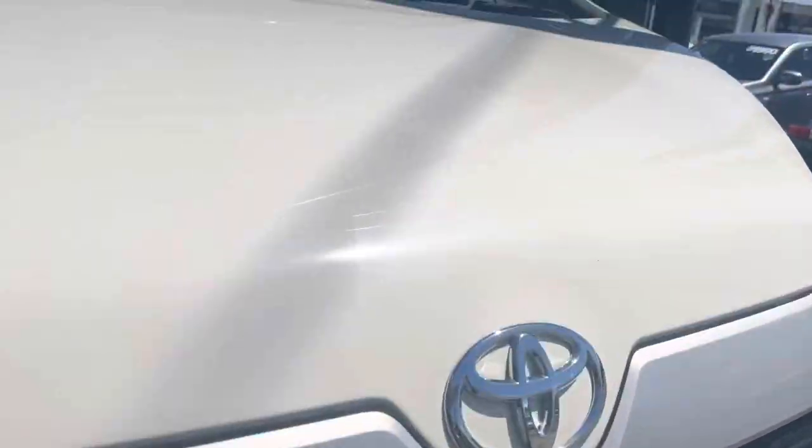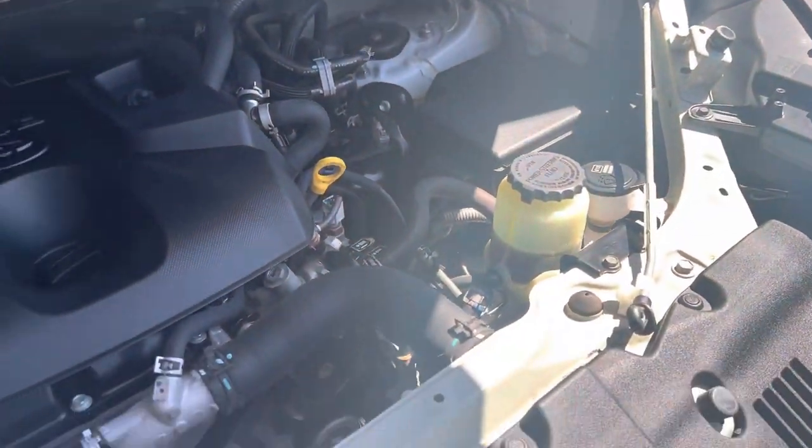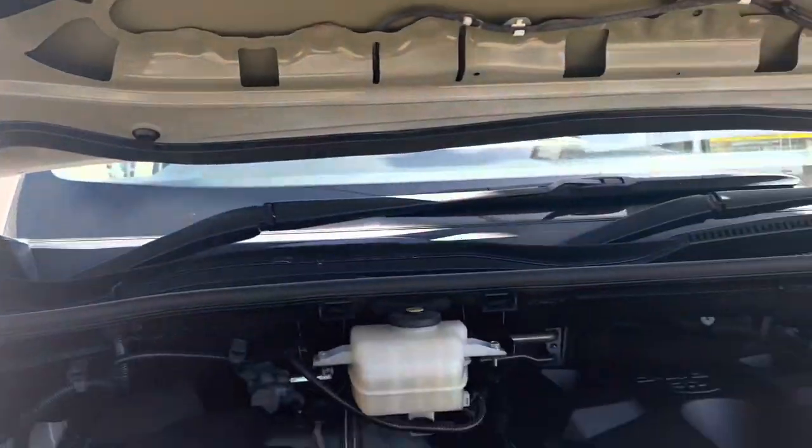Let's have a look in the engine bay. Very, very nice and clean, which is what you want to see. Have a look at the firewall — all nice and tidy and clean as well.